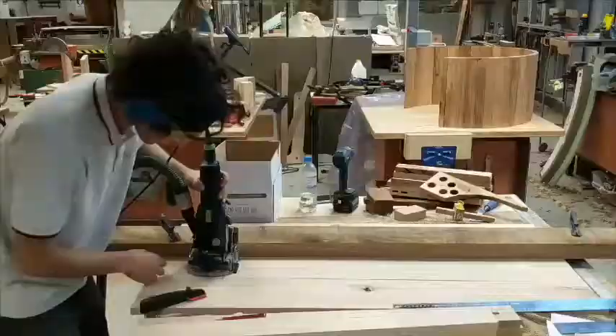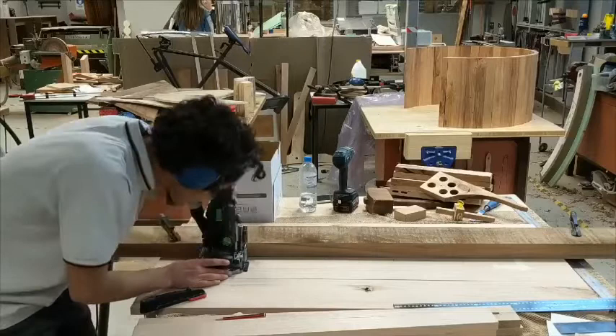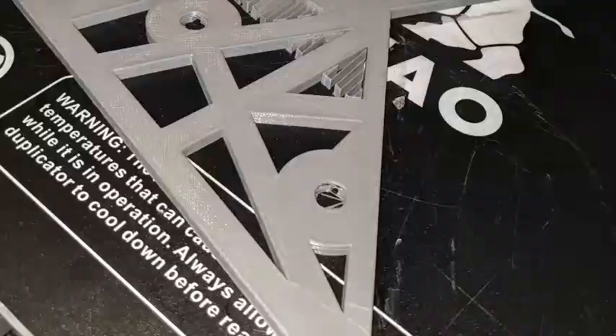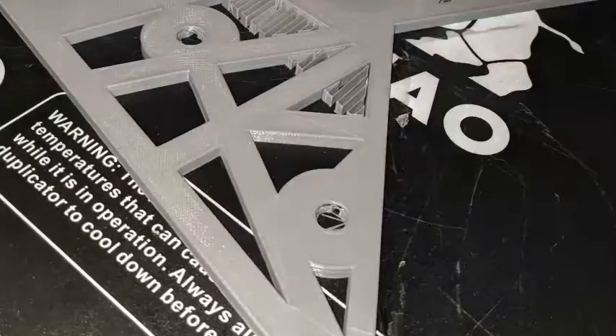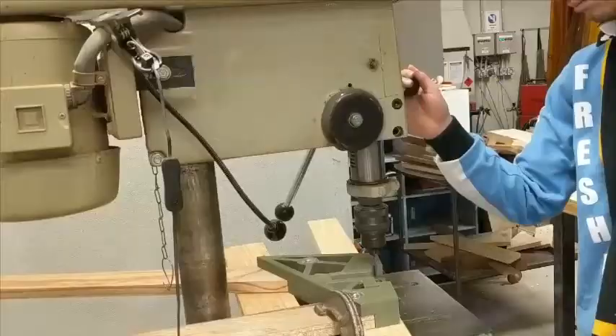The creation of my table incorporated a range of different production processes and techniques such as CAD design, 3D printing, domino joinery and standard timber cutting. All these processes came together to create an appealing end product.